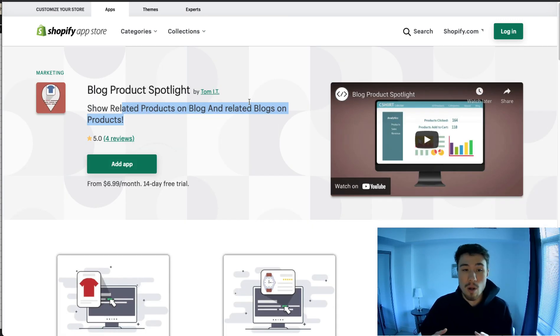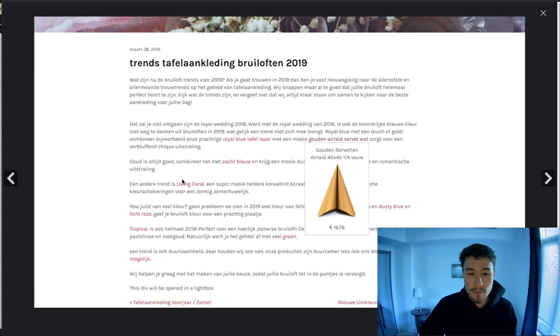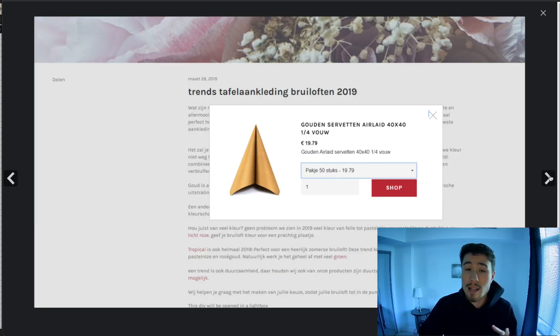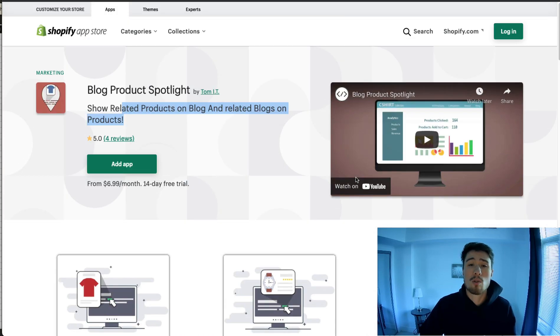The third app is Blog Product Spotlight. What it does is make it really easy to recommend products to your customers while they're going through your blog. You can link products inside the blog, let customers add items to cart, and get good statistics. Overall it just makes it a more shoppable experience so customers don't have to navigate away from your blog to find the same product.